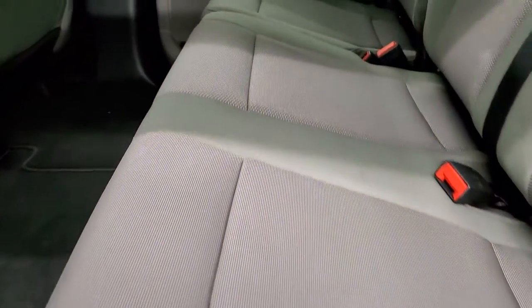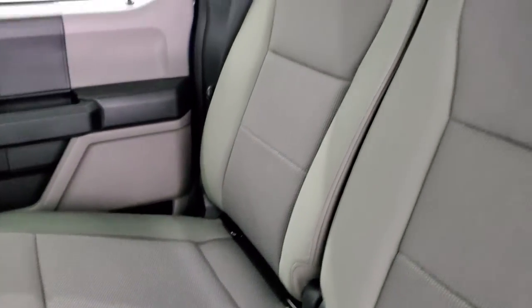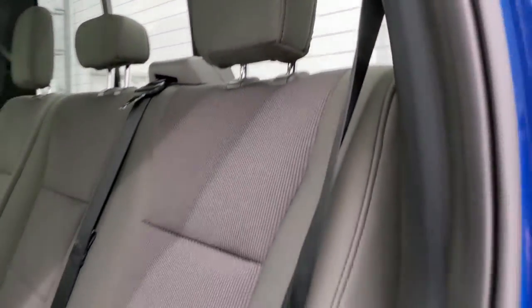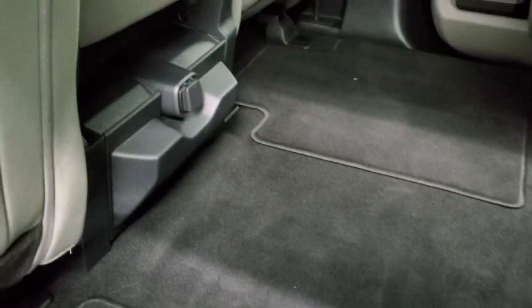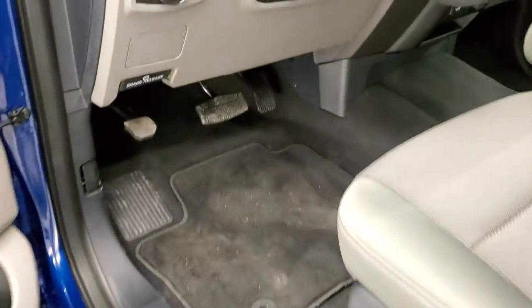Back seats are just as clean as the front seats — no rips or tears back here. It does have the latch child safety system for any child car seats you may have. Power sliding rear window with the built-in rear defrost. Those seats are absolutely perfect, and you get a flat floor back here with factory floor mats. There's another 12-volt power point there, and child safety locks on the back doors — bottoms of the doors are absolutely perfect.